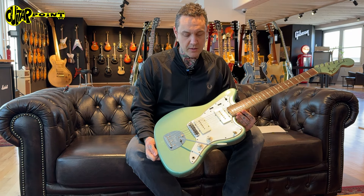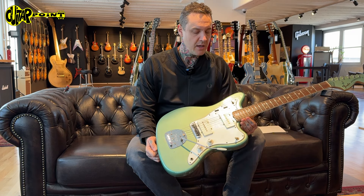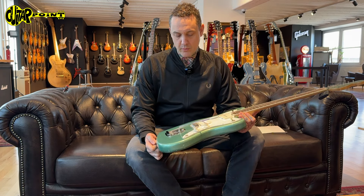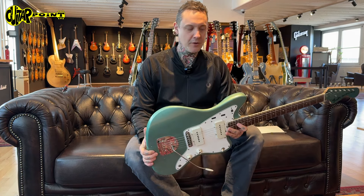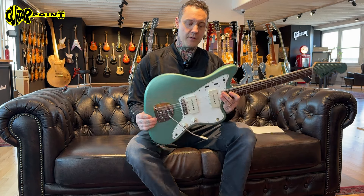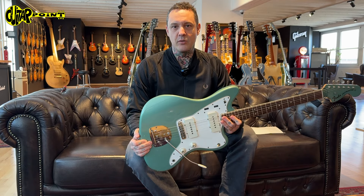It sounds amazing too. You can hear our friend Carlos playing the guitar in the background already, and he really played nice. I opened the door and asked him what it was after he finished because it sounded so good. This guitar is available at Guitar Point — a 1966 Jazzmaster in teal green.